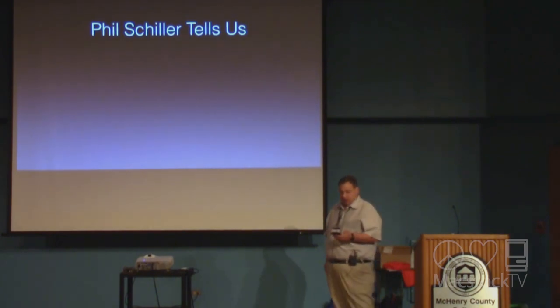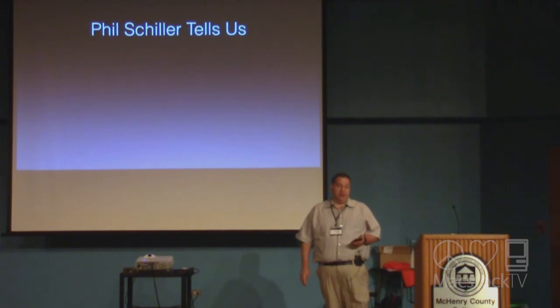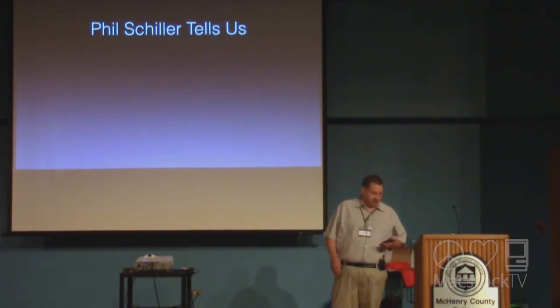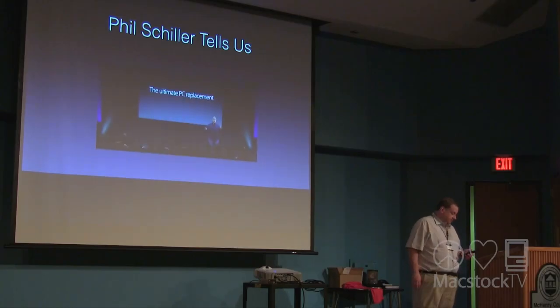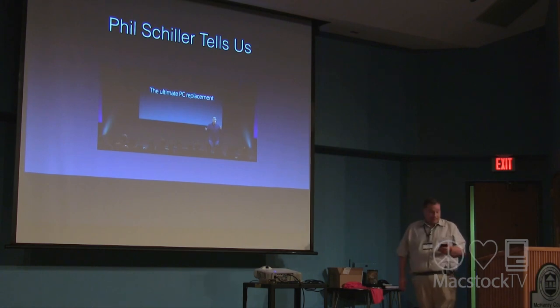Back in March of this year, the iPad Pro 9.7 was introduced. During that introduction, Phil Schiller stated there were 600 million PCs out there that were five years old, and this is really sad. He also told us that the iPad Pro could be the ultimate PC replacement. I don't know if I agree with that 100%, but this is something I want to explore today.